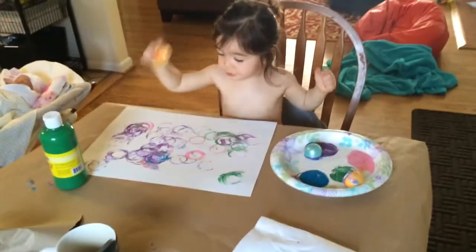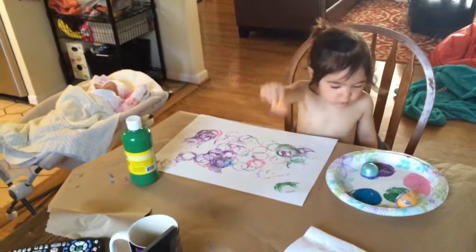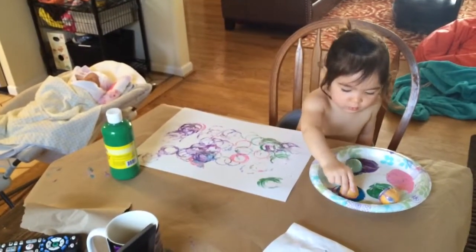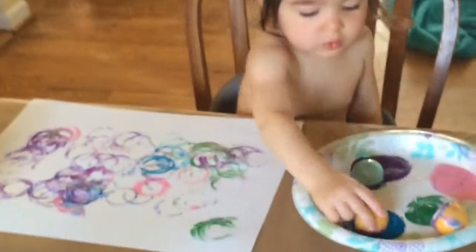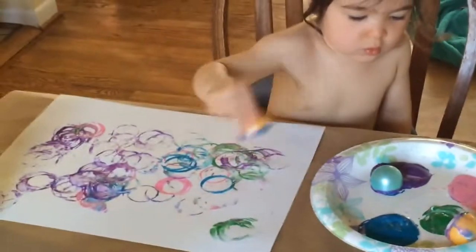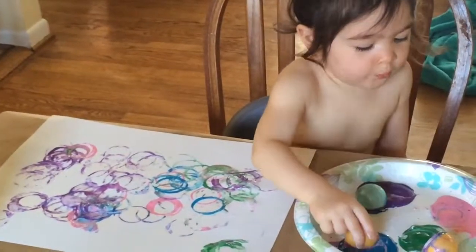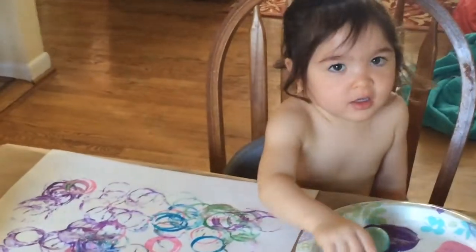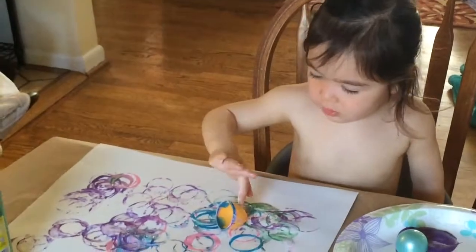Oh, dadda, oh mama. It's beautiful. That's a beautiful project. Goes with your other Easter projects. I love these circles. Is the circle your favorite shape? Pink. Pink is your favorite shape? Pink is a color. Oh, boy.